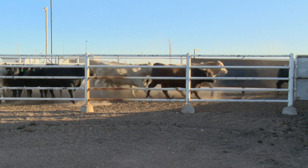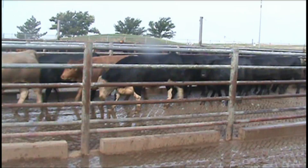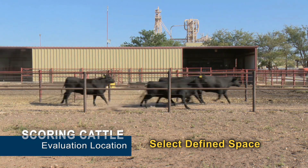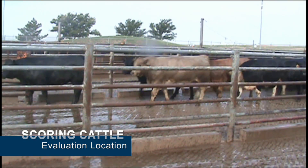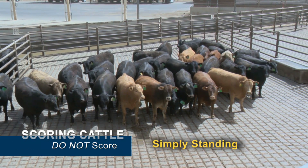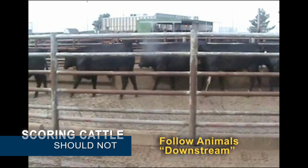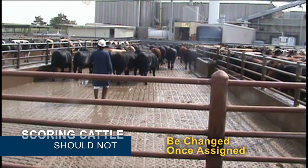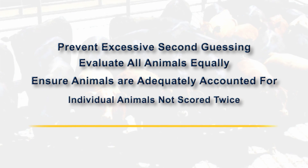In both feed yards and plants, cattle should be scored as they are moving at a walk or trot, and not in a dense mob if possible. Select a defined bubble or window of space where cattle will be viewed and scored as they move through that defined space, allowing animals to move freely and unencumbered. Animals should not be scored where they are simply standing or moving onto an unfamiliar surface. Evaluators should not follow animals downstream to assign or change scores, and scores should not be changed for any individual animal once assigned. These guidelines prevent excessive second-guessing, ensure all animals are evaluated equally, and that individual animals are not scored twice.